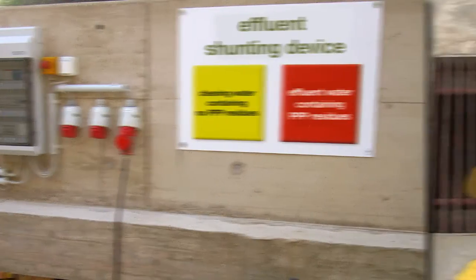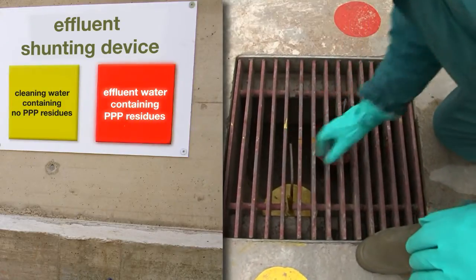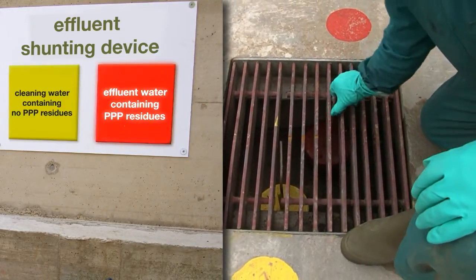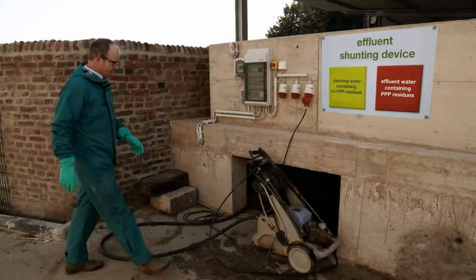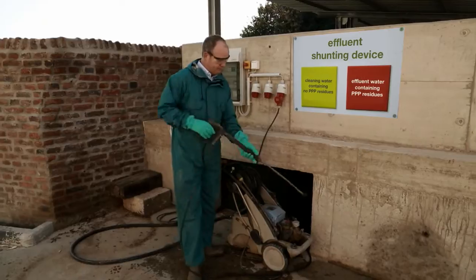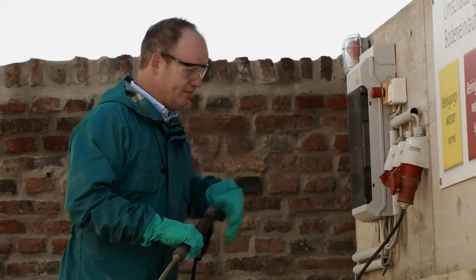Two separate line circuits that, according to their use, need to be switched on form the basis of the Phytobac system. To avoid using the wrong circuit, the farmer must switch on the power connection to the pressure hose. Then he has direct eye contact with the information panel.